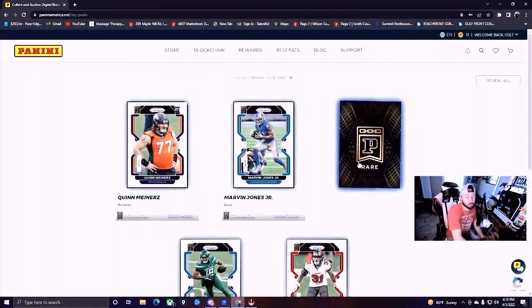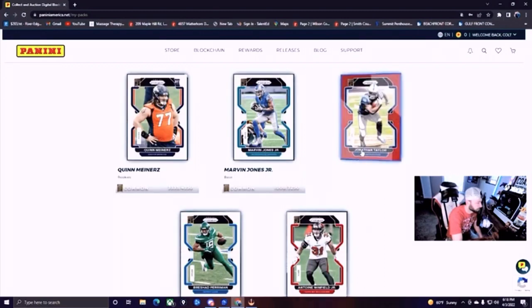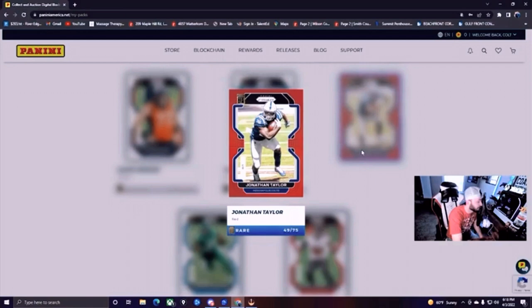We need this rare right here to really come in clutch for us and give us a 'hey, this is worth it — this is worth buying NFTs.' So without further wait, let's get into the rare. We get a Jonathan Taylor, Indianapolis Colts, red edition, card number 49 out of 75. That's got me feeling pretty good. Not even 100 of these are made, so we get a 49 out of 75.